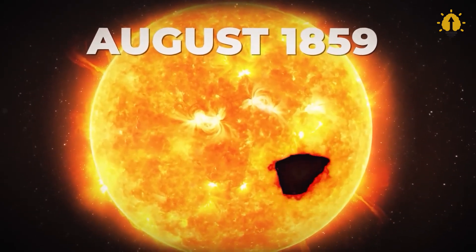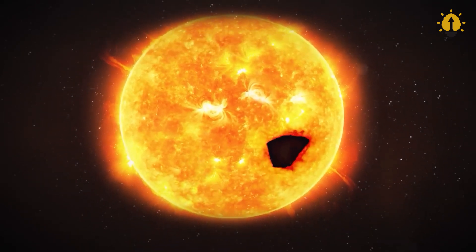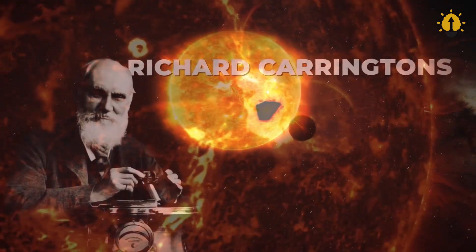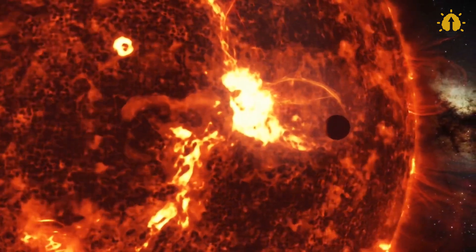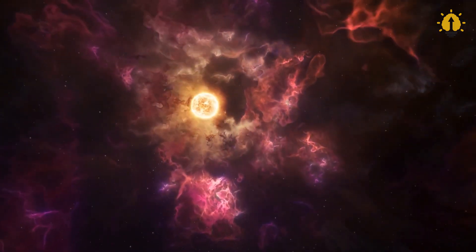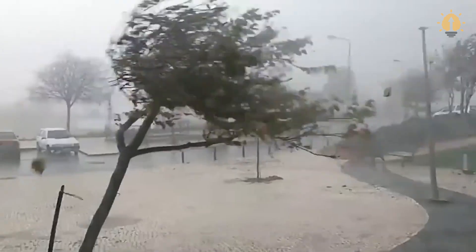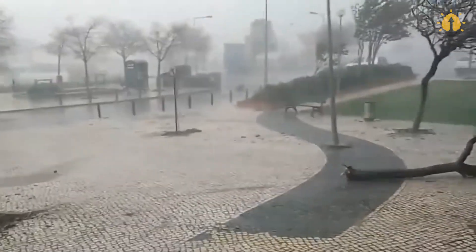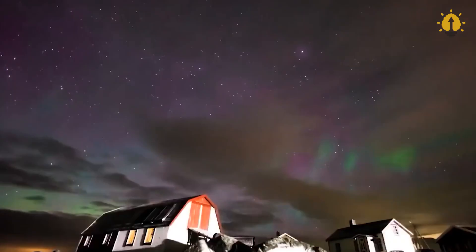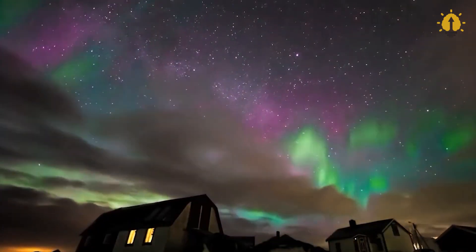On September 2, 1859, British astronomer Richard Carrington observed a giant solar flare. Just 18 hours later, our planet was struck by one of the most formidable geomagnetic storms ever recorded. Telegraphs across Europe and North America stopped working, and many telegraph poles caught fire. People could see the northern lights almost all over the planet.